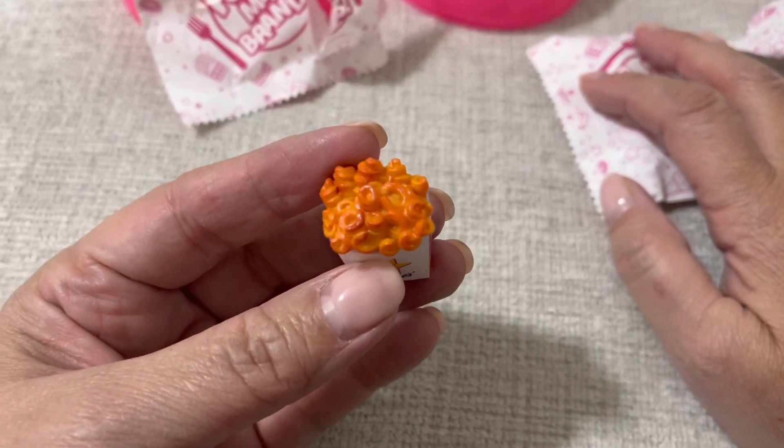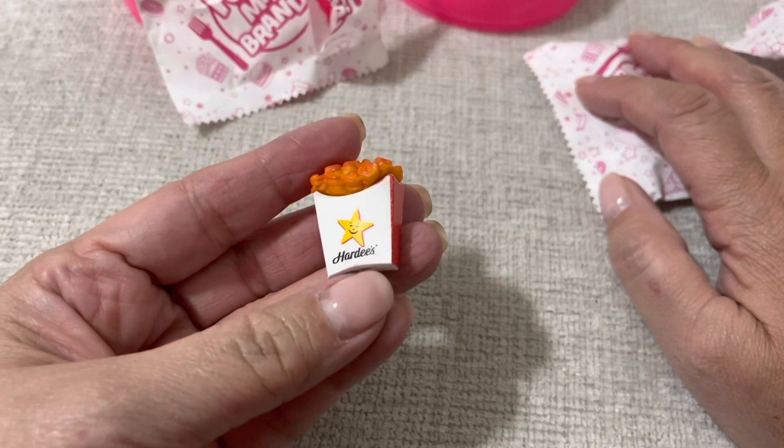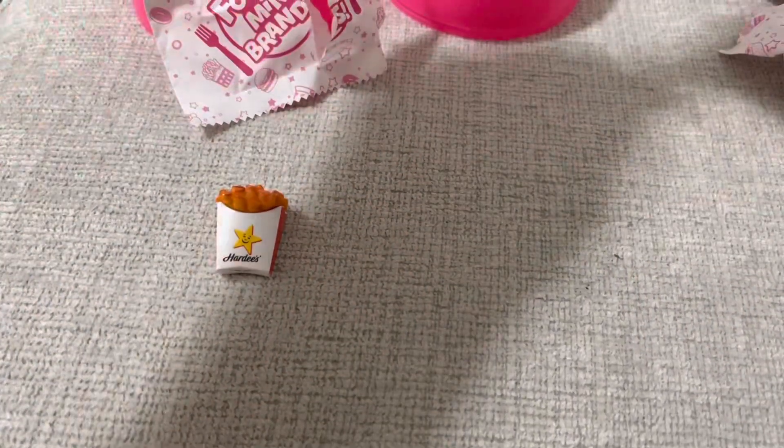Oh, curly fries! How cool! Yeah, this one I don't have yet. I just love the packaging, and I'll definitely use it as a doll accessory.